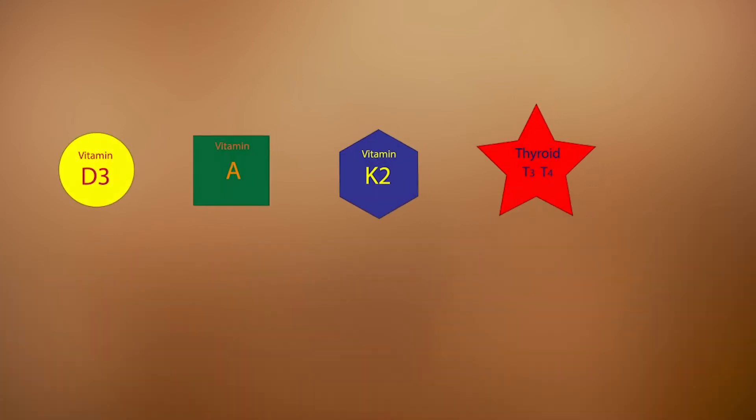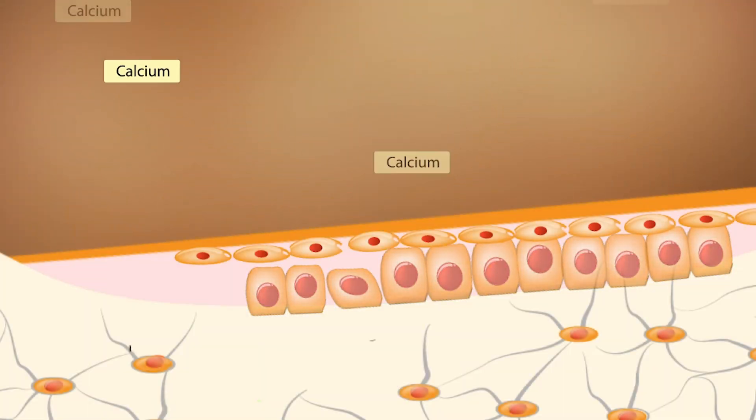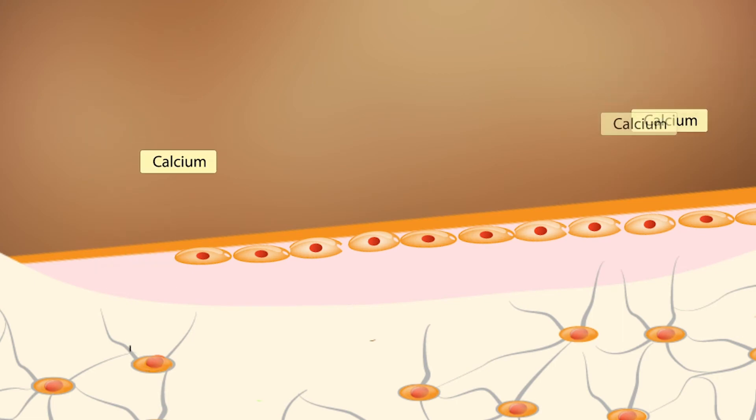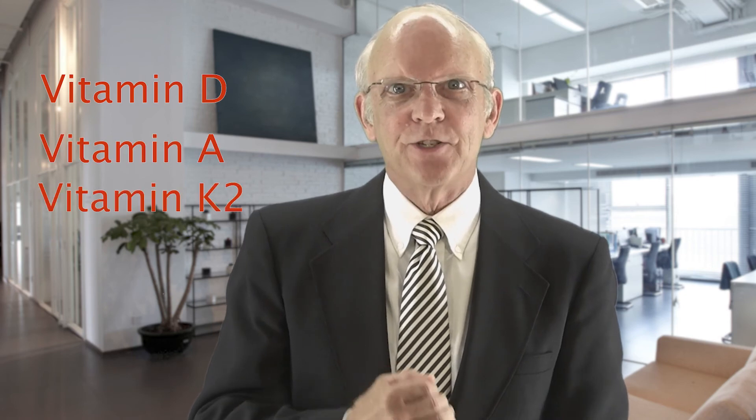Then vitamin D combines with vitamin A, vitamin K2, and ultimately with thyroid hormone to form what's called a heterodimer to stimulate the DNA of the osteoblast to begin pulling calcium into the bone matrix of the gooey osteocalcin to solidify the bone. It takes all of these to make bone. Regeneration of bone cannot happen without adequate D, A, K2, and thyroid.